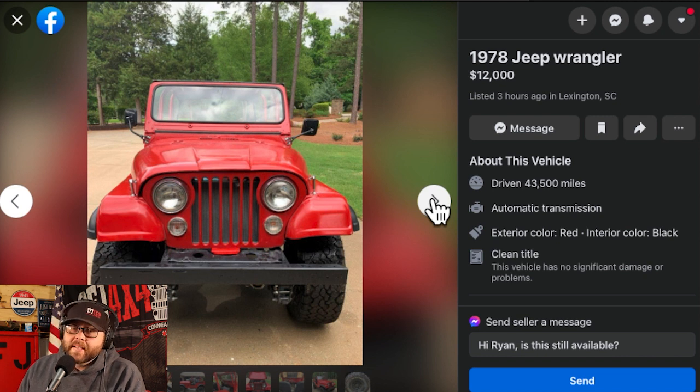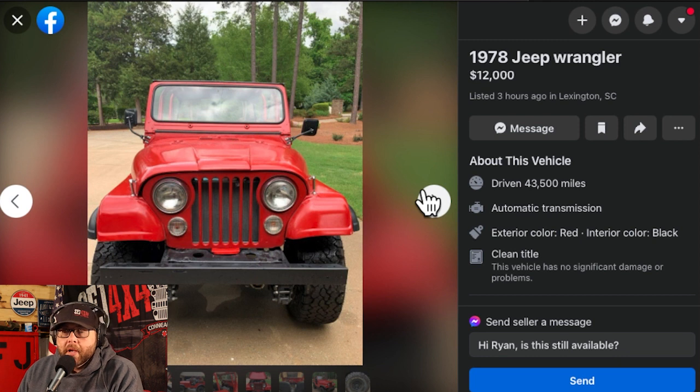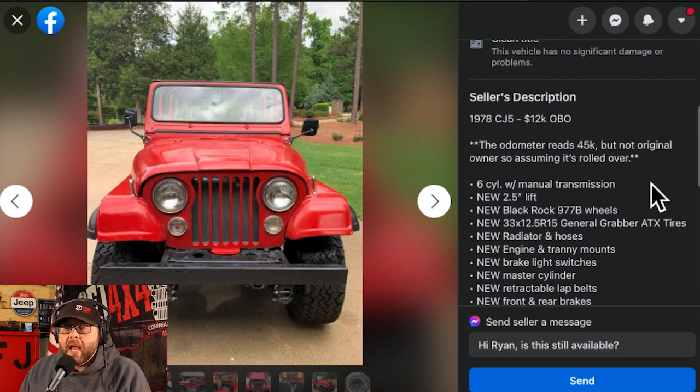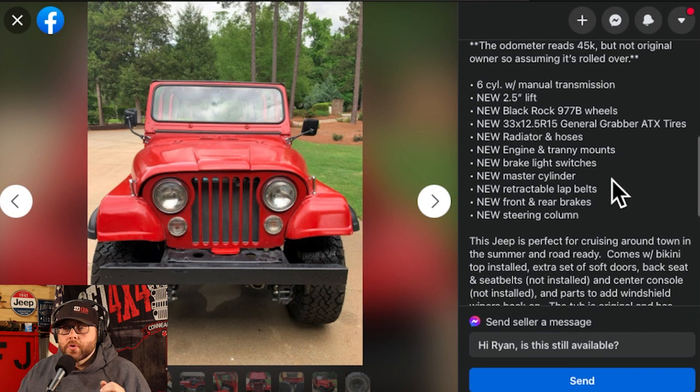I love red. 1978 Jeep Wrangler — nope, it's a CJ of some capacity. Wranglers don't come out until '87, but that's fine, honest mistake, those things happen. Quote: Facebook made me do it. And we're in portrait, not landscape — you know how that irritates me. We've left all this real estate on the table, but it's a clean-looking Jeep from the front. It's got some shackle modification here — not factory. 1978 CJ5, 12K OBO. The odometer reads 45K but not original, so assuming it's rolled over. Old six-cylinder with manual transmission — as a self-proclaimed Jeep expert, that is a 258 with some-speed manual transmission.